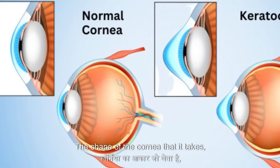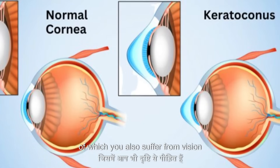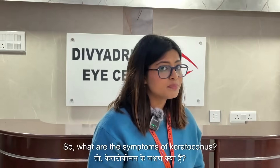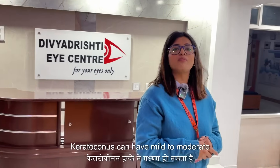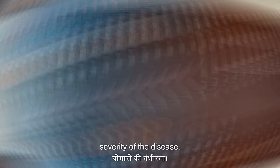The shape that the cornea takes causes an irregular astigmatism, because of which you also suffer from vision problems. Keratoconus can have mild to moderate symptoms depending upon the severity of the disease.